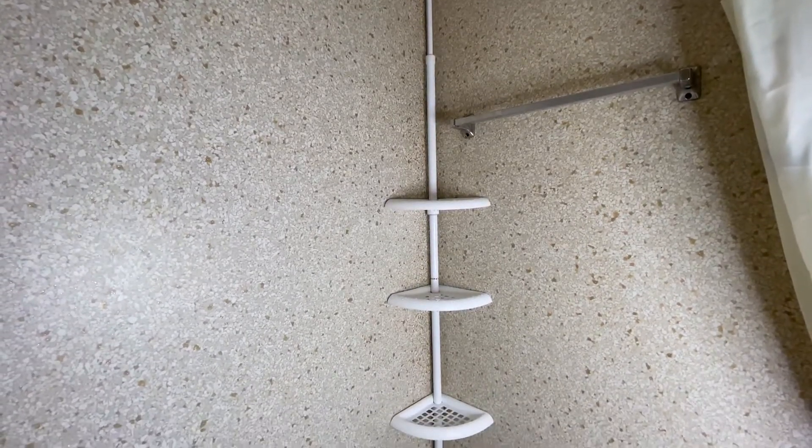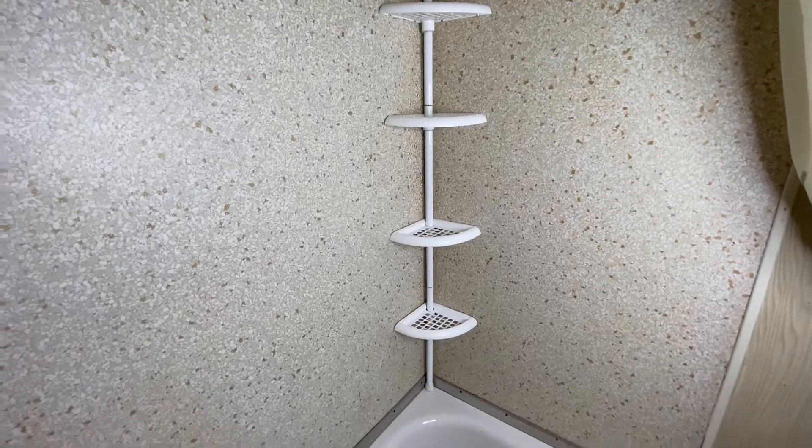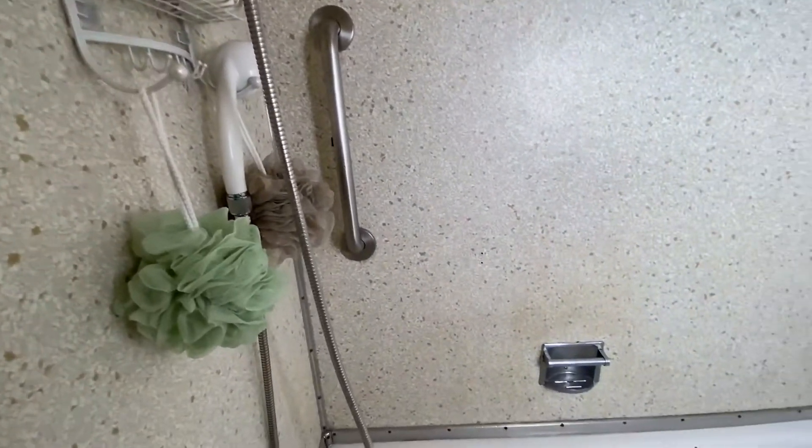Hello everyone and welcome back to Rosie's Reviews. Today is going to be a really short video about this cool organizer that I got for my bathroom. When you have a small bathroom, you have to take advantage of any type of space you have to keep things organized, so I got that cool organizer that you see there.